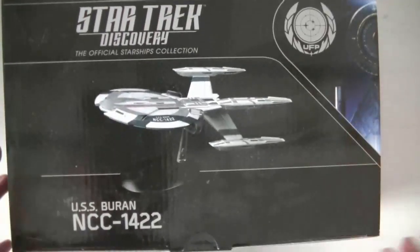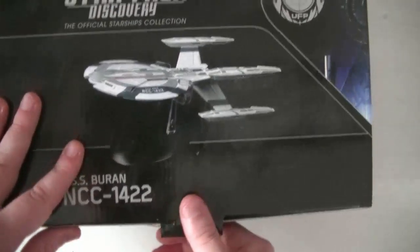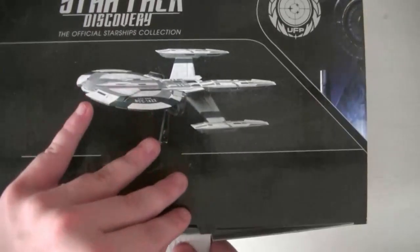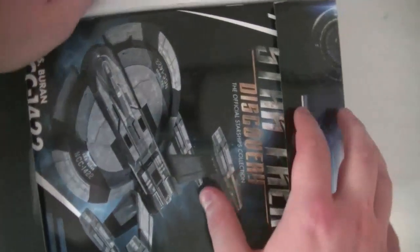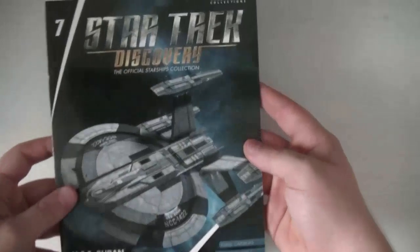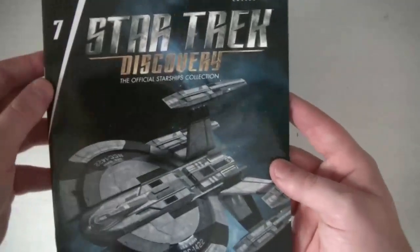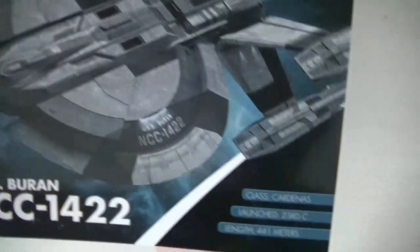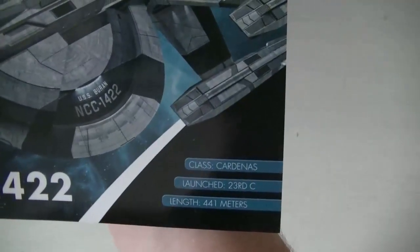C'est une très très grosse maquette en apparence, et très très belle, avec le design particulier des quatre nacelles. Alors, le magazine — nous allons commencer par le magazine comme d'habitude, la maquette ça vient après. Donc voilà, le petit magazine, issue 7 : l'USS Buran, magnifique.